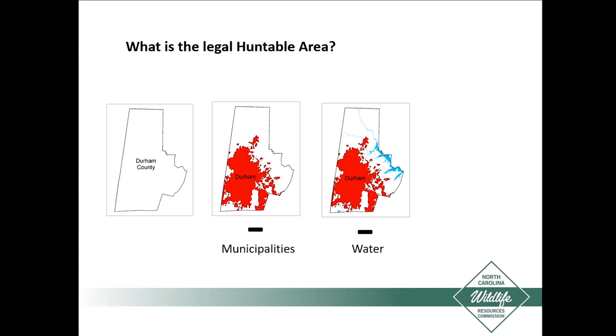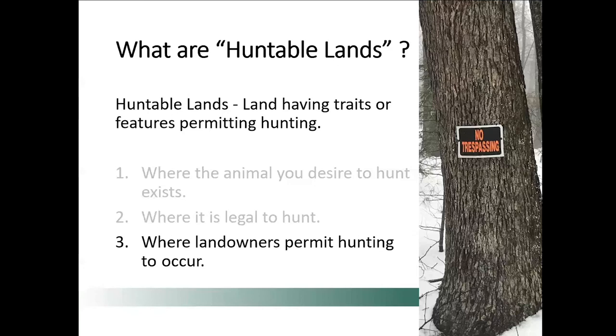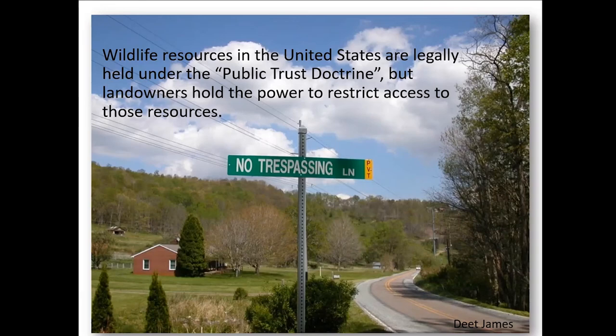Deer don't live in the water — and actually it's not legal in North Carolina to take deer that are standing in water above the knees. So we have to take that out. A lot of deer do die on the roads, but it's generally not legal to hunt on the roads, so we need to remove them too. After you remove the cities, the water, and the roads, what's left is what you'd probably think would be capable of being hunted. But really, it's not. There's one other important factor: where the landowners permit hunting to occur. The owner or lessee of the land dictates whether hunting occurs and how many people are there, so they control access to most of the state's land area.